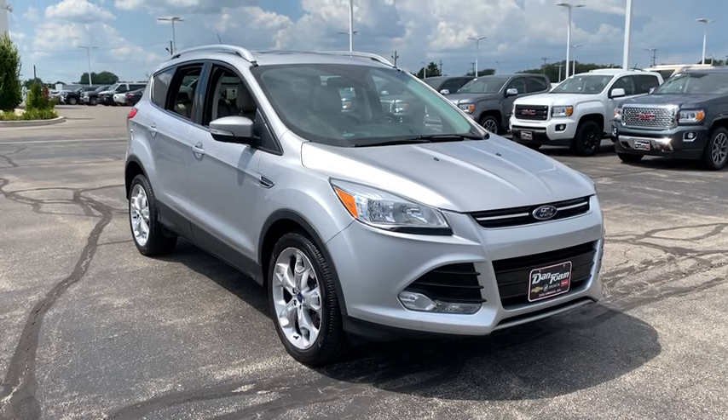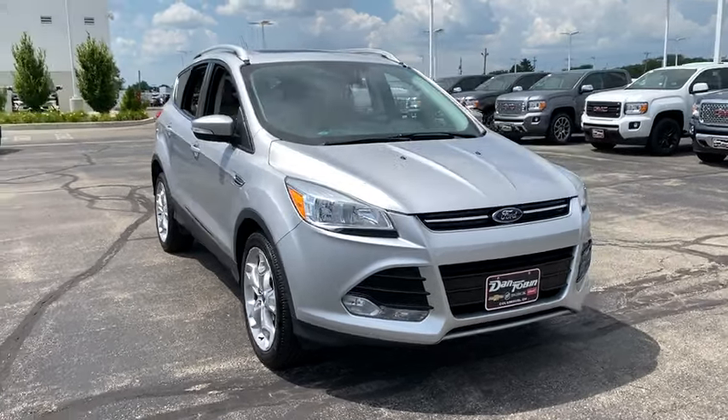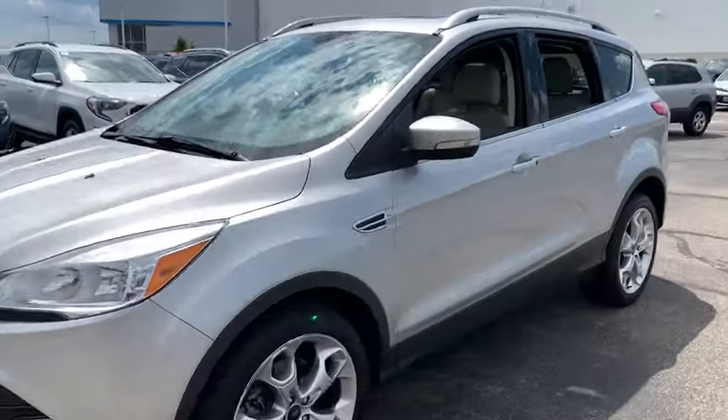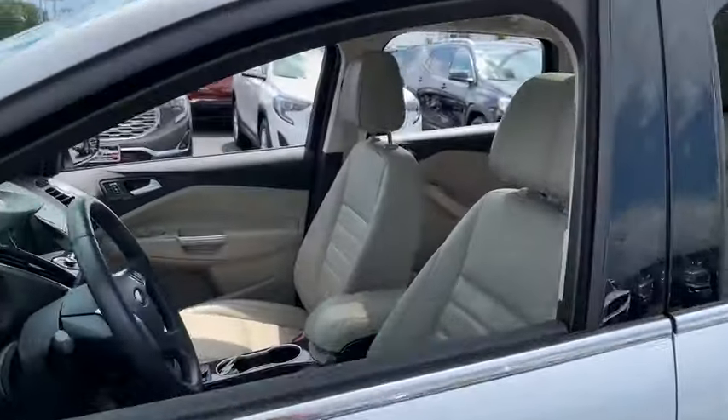Take a ride in a 2016 Ford Escape. Gas engines flex, tow, sip and go with Ford Escape. This vehicle has less than 65,000 miles.